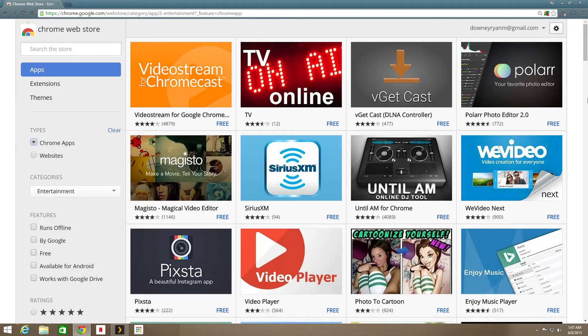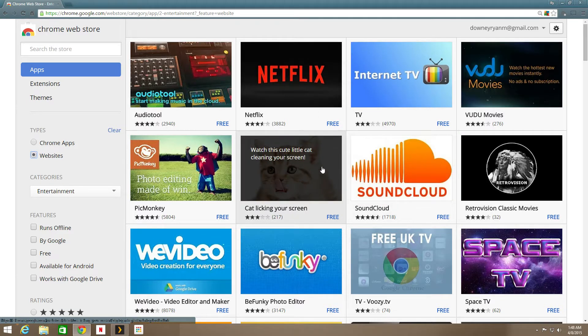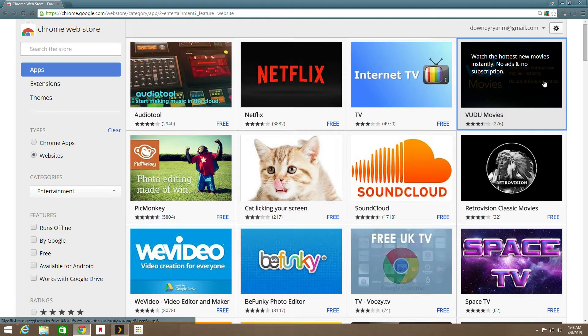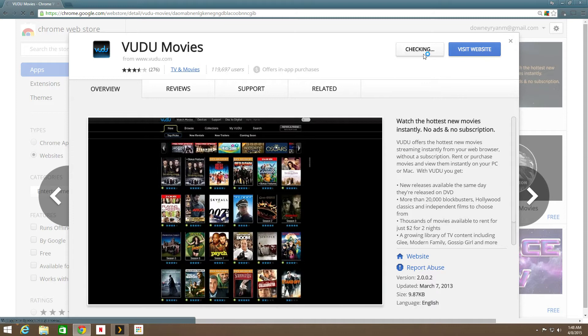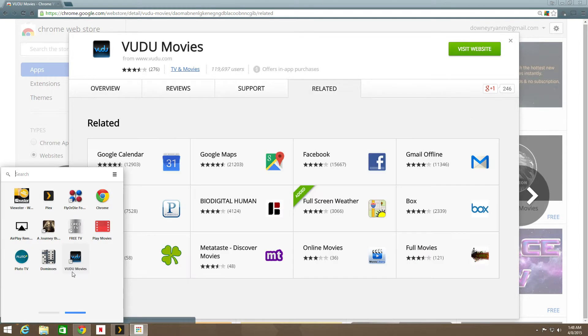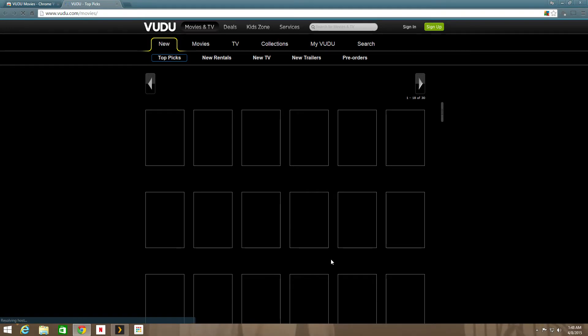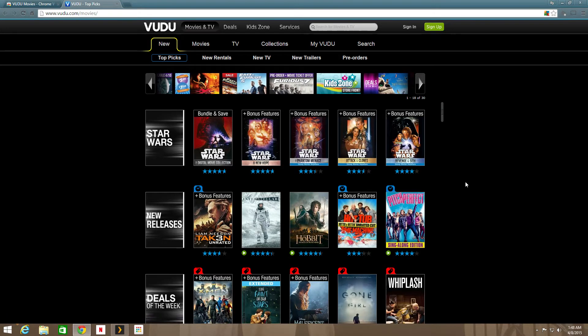What I'm doing with Google Chrome is I have it set up to automatically open into the Chrome Web Store. So if you want to jump in and do something like use Vudu, for instance, you add it to Chrome and you're done. We can then access Vudu through Chrome, and if you have digital movies you run through Chrome, you can run it through Vudu and you're good to go.